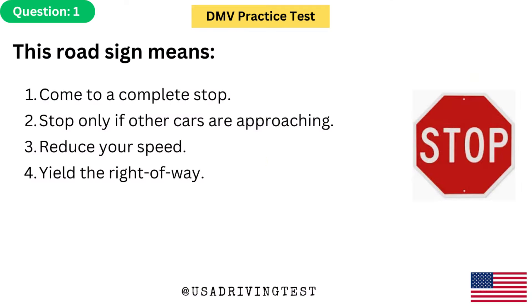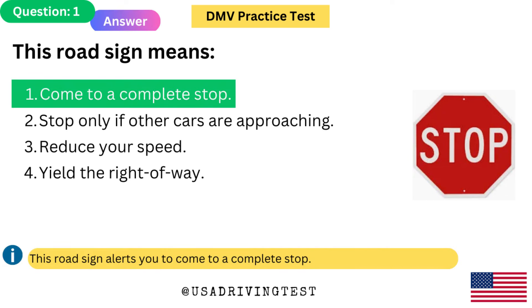This road sign means: 1. Come to a complete stop. 2. Stop only if other cars are approaching. 3. Reduce your speed. 4. Yield the right-of-way. The answer is 1: Come to a complete stop. This road sign alerts you to come to a complete stop.